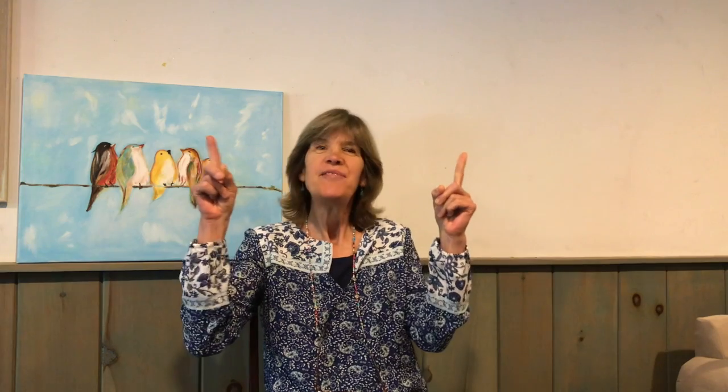Hello Storytime friends! Tipo and I are so happy to see you again. Are you ready to sing with us? Great! Get your singing voices on and your friend fingers ready.